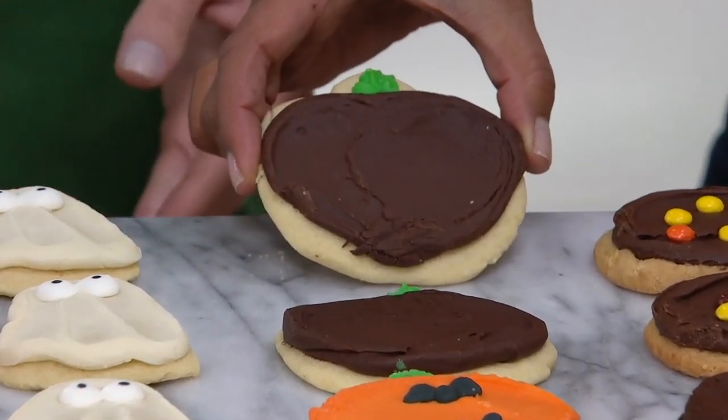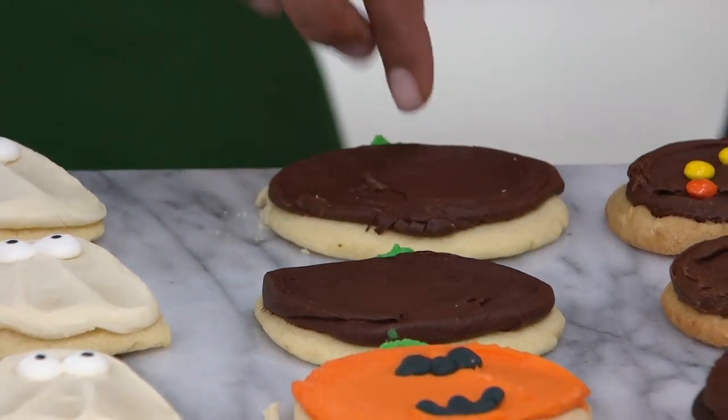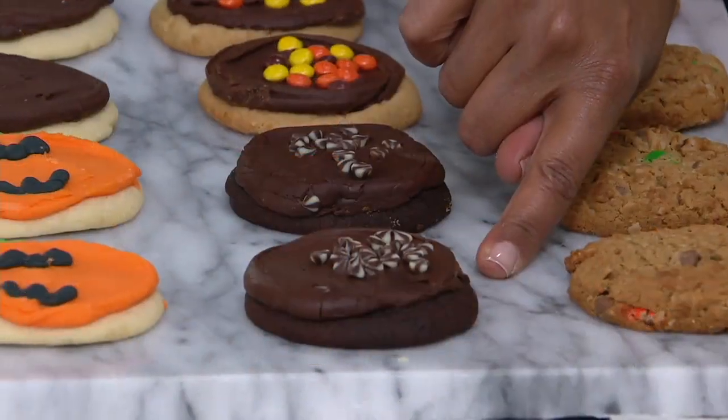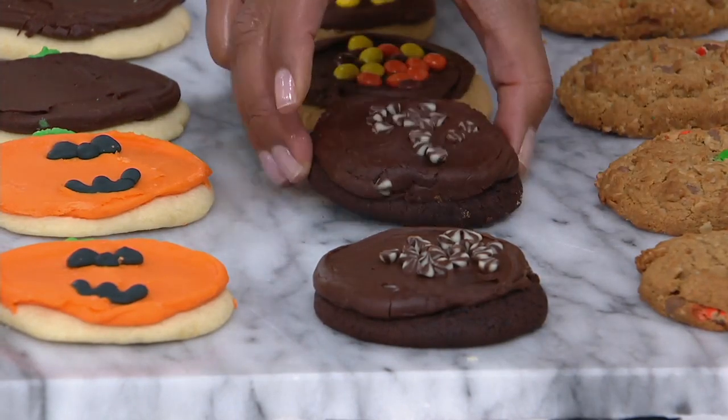We're bringing you a fudge buttercream pumpkin cookie cutout. It's so rich with that fudge buttercream on top — it's outstanding. Six have the fudge buttercream, with two that are the vanilla base. And then this is our Devil's Food — you're getting that double fudge on top of the chocolate cookie.